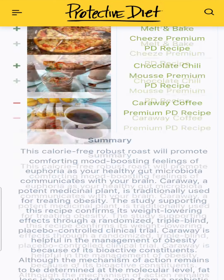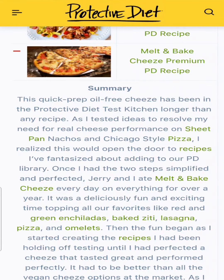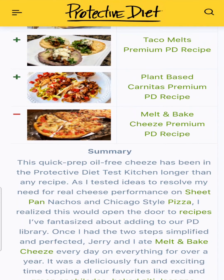Caraway coffee. Chocolate chili mousse — this one has a surprise kick with a creamy finish. And melt and bake cheese, which was my pick for the recipe of the year. This was a game-changing recipe: a fat-free cheese that bakes and melts and stays gooey, perfect for our pizzas or nachos.